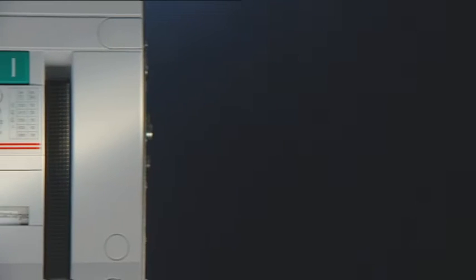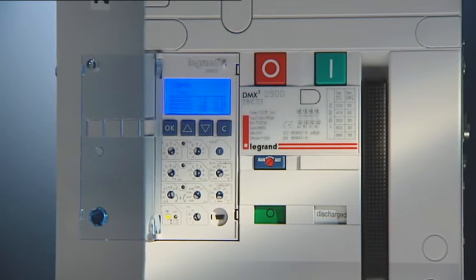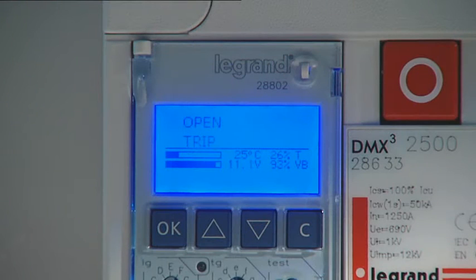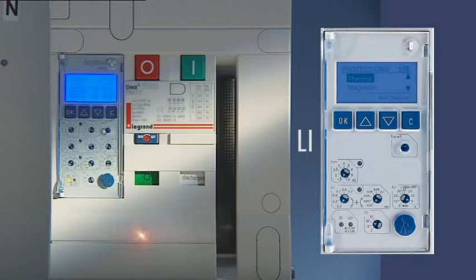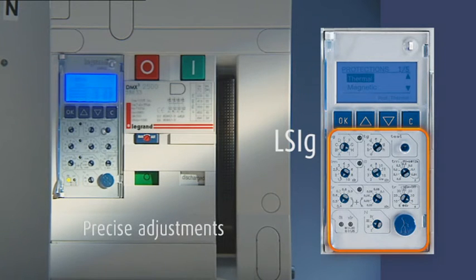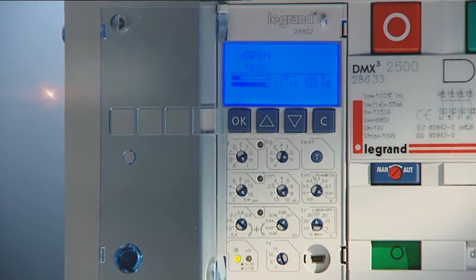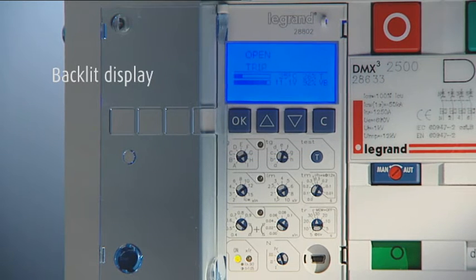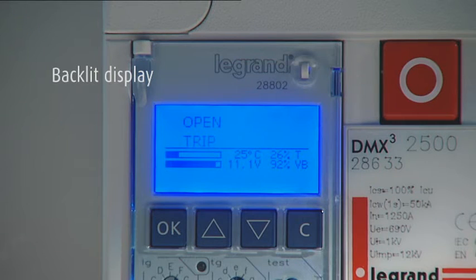The circuit breakers are equipped with factory assembled tripping units according to customer requirements, which must be specified when placing the order. The standard electronic protection units have a backlit display and are available in three versions with different settings. The navigation buttons on the tripping unit front panel allow displaying of all registered settings and data.